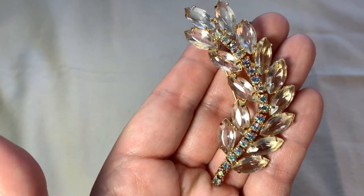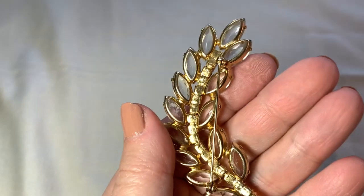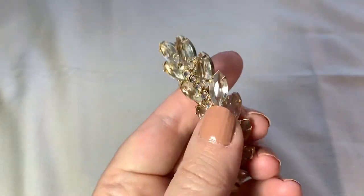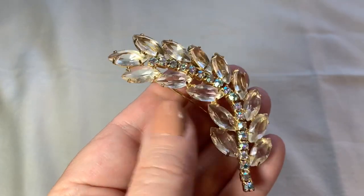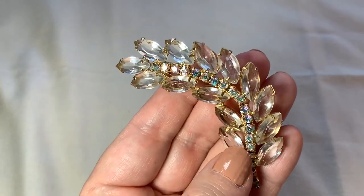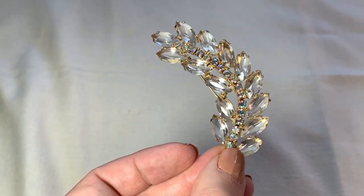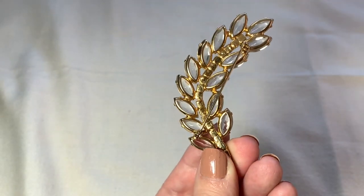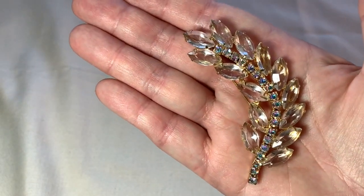This was $2. I love this item — this is so incredible. Look at all those clear navette rhinestones, and then the ABs going up the center. Isn't that gorgeous? That is a beautiful, beautiful old brooch. It's very large, too.